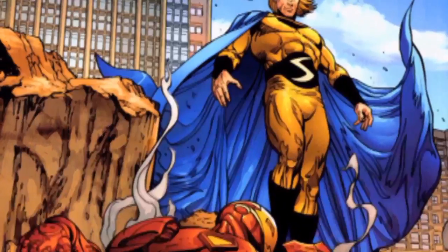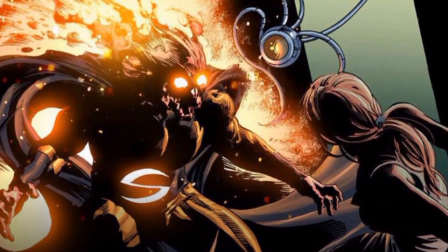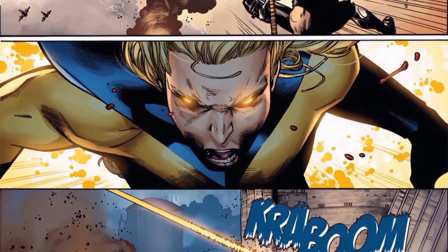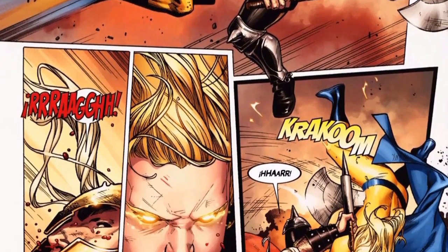Part of the backstory of the Sentry is that Robert Reynolds was a meth addict who broke into a secret lab and consumed a glowing super soldier serum. He then quickly developed the power of a thousand exploding suns and went on to become the Sentry.